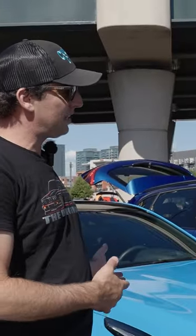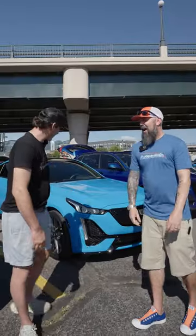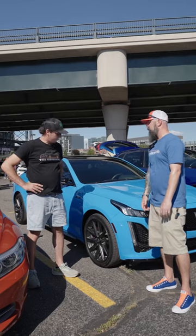So I understand this is your latest, greatest possession. This is my commuter car. Tell us a little bit about what we're looking at here. 2023 CT5V, not a black wing, but still pretty quick — 360 horsepower, 3 liter twin turbo, all wheel drive. It's quick. I love it.